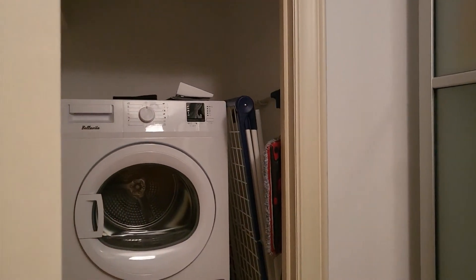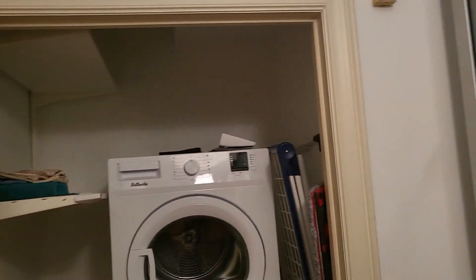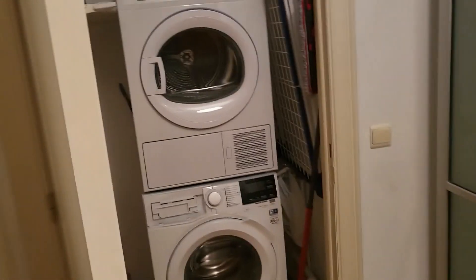Hello everyone, are you here from Spot A Homeware with the laundry room? We're going to show you a laundry room apartment. So right here, as you can see, we have the laundry area of the flat.